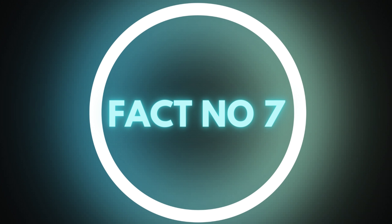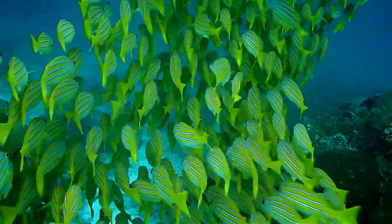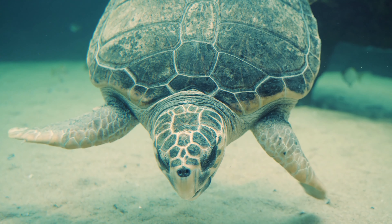Fact number 7: The hotel has a seawater aquarium in its lobby, which contains over 4,000 fish and other aquatic animals.